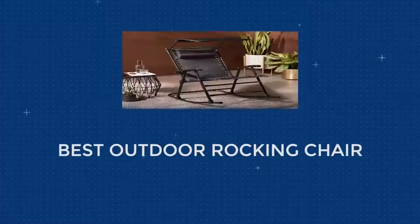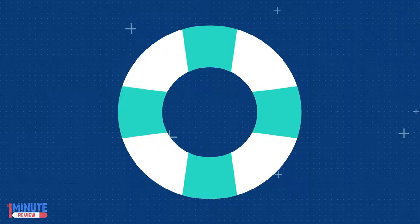Reviews of the Top 5 Best Outdoor Rocking Chairs. Number 1: the Presidential Outdoor Rocking Chair.